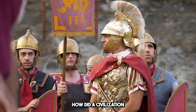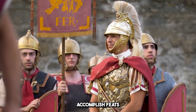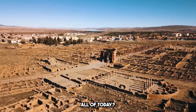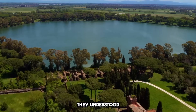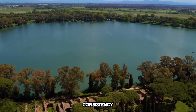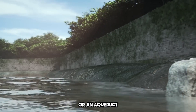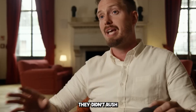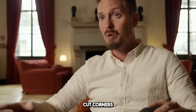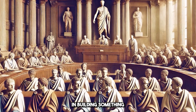So how did they do it all? How did a civilization without modern machinery or advanced technology accomplish feats that we're still in awe of today? The Romans were masters of organization. They understood the importance of planning, consistency, and precision. Every project — whether it was a road, a building, or an aqueduct — was meticulously designed and carefully executed. They didn't rush, and they didn't cut corners. Their work ethic was relentless, and they believed in building something that would last.